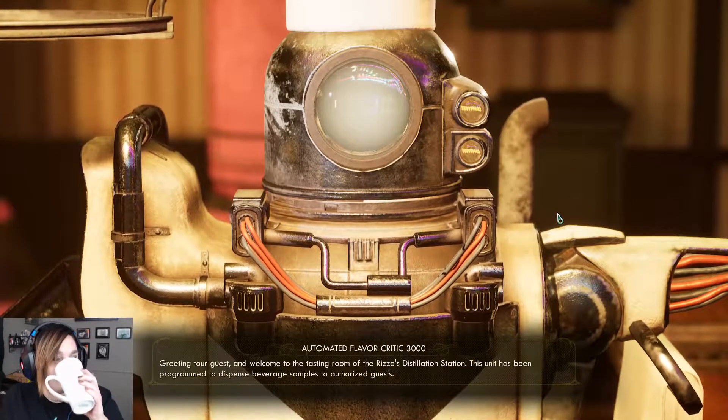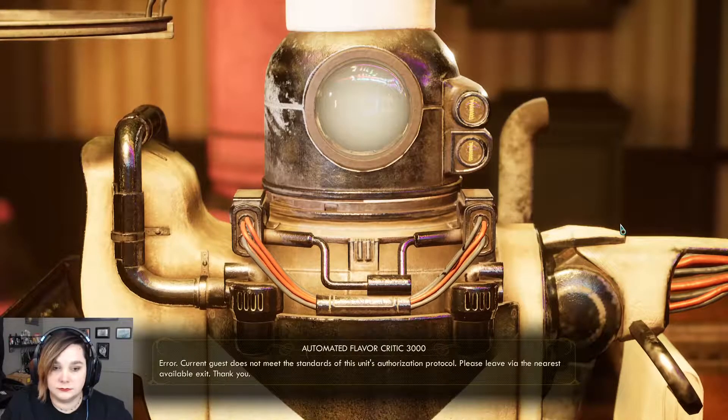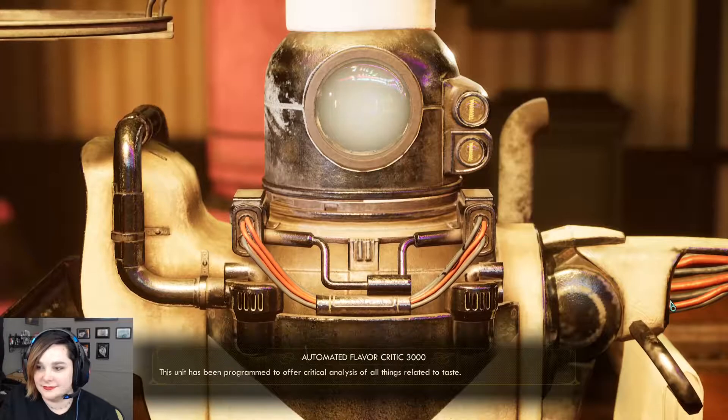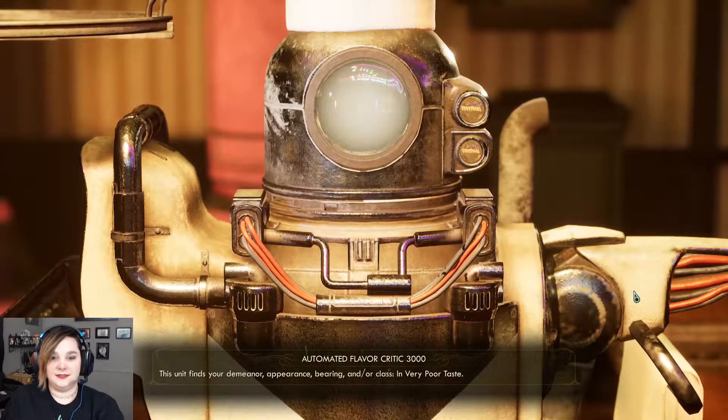Welcome to the tasting room of the Rizzo's Distillation Station. This unit has been programmed to dispense beverage samples to authorized guests. Error - current guest does not meet the standards of this unit's authorization protocol. Please leave via the nearest available exit. Thank you. You mean not authorized? This taste testing experience is limited to authorized guests. All authorized guests must appear on a list of addresses located in Byzantium. This unit finds your demeanor, appearance, bearing, and class in very poor taste. What the fuck, dude? Just because they don't live in Byzantium?